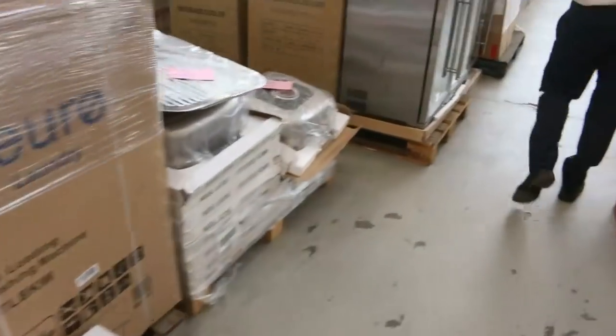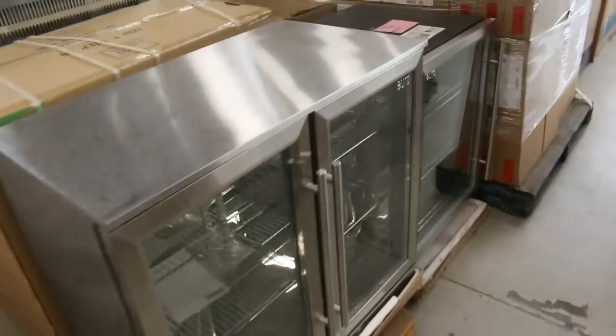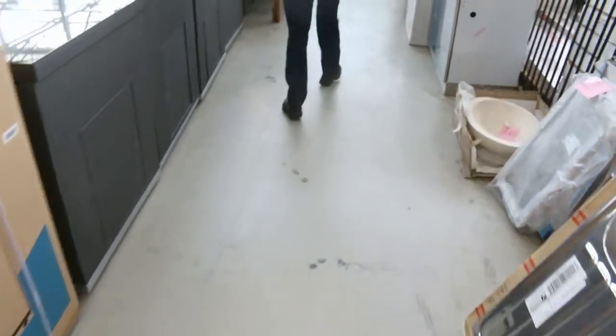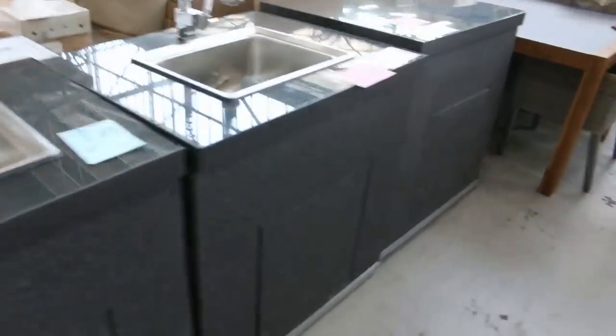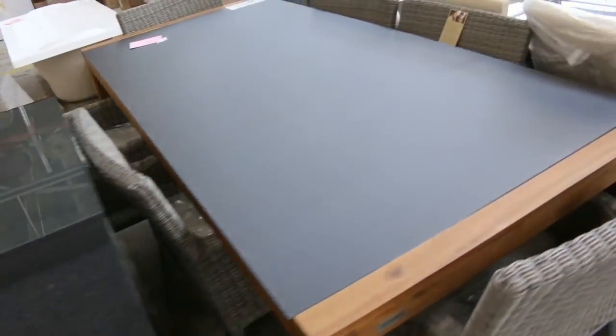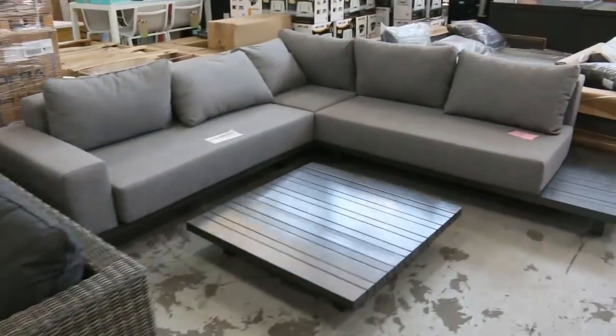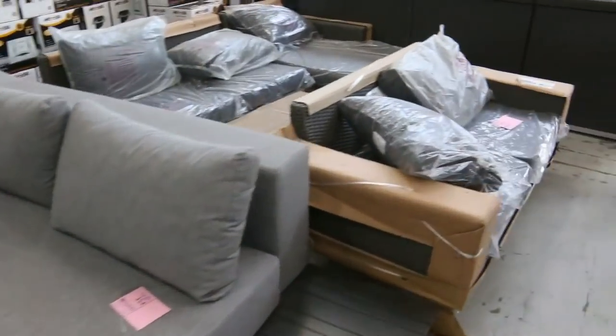Lots and lots of glass-front fridges, top-load washing machines, and more outdoor furniture. Beautiful outdoor dining suites here, more of those beautiful glass-front fridges, and lounge suites — absolutely fantastic auction in the Home Reno section.